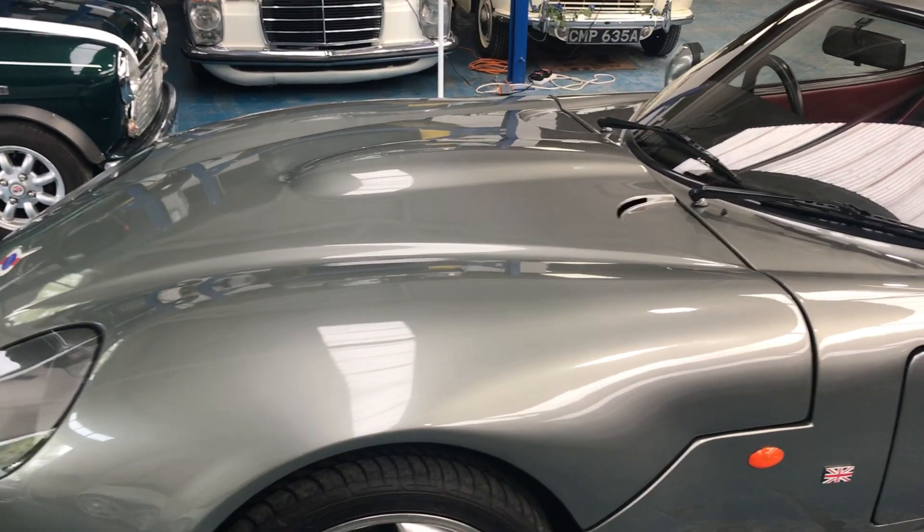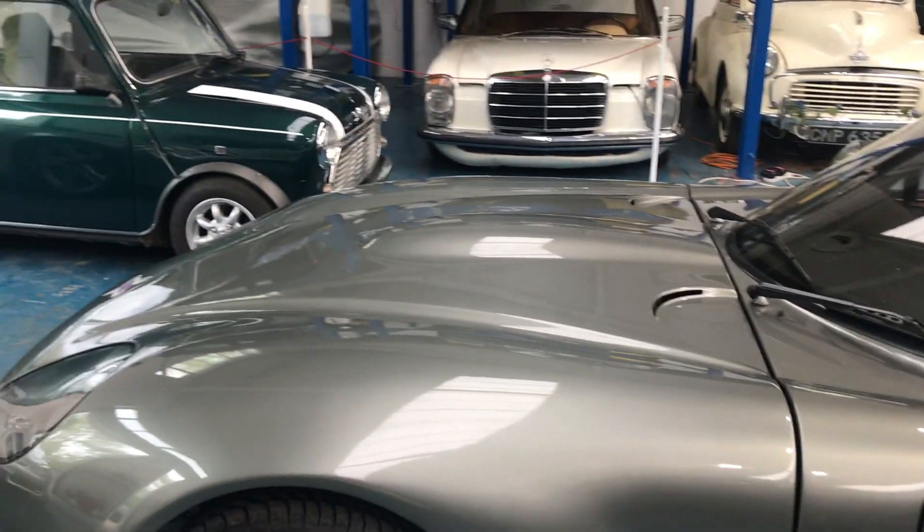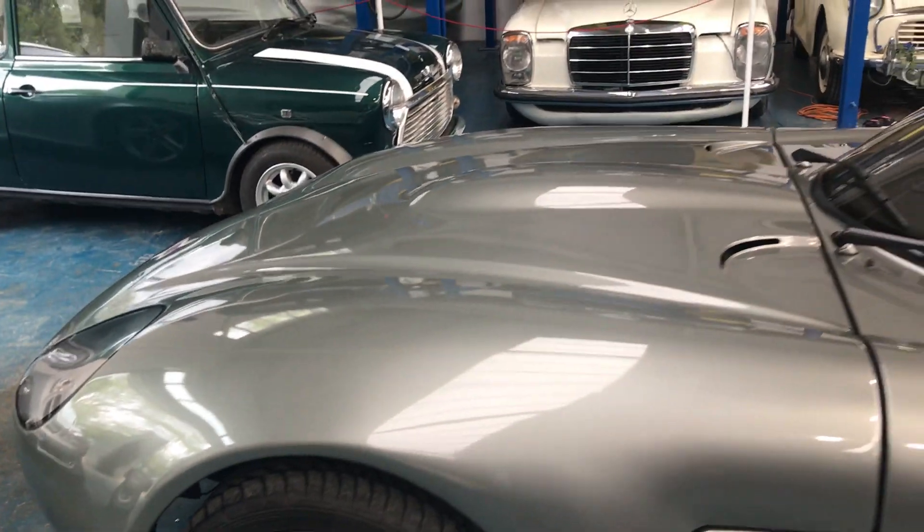Finished in Grugio Metallic with full oxblood over the interior. Absolute beauty.